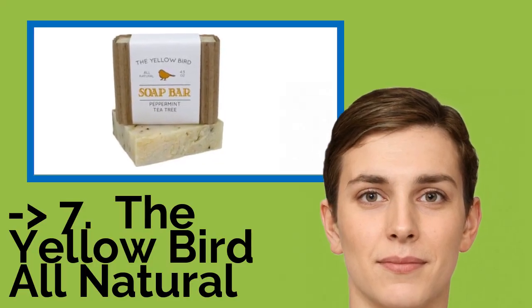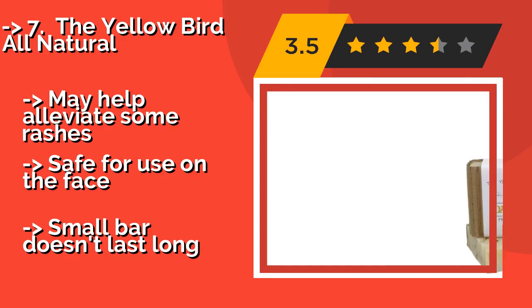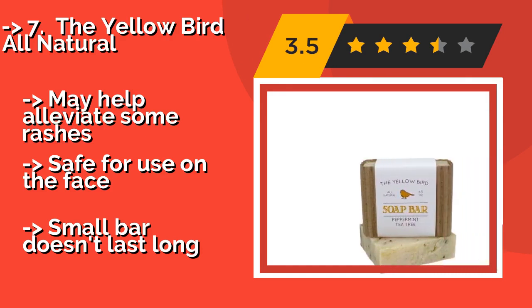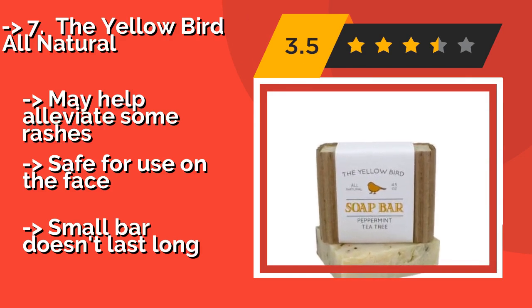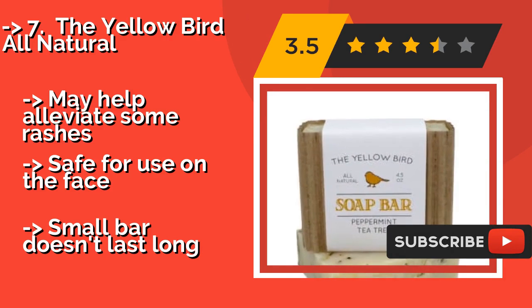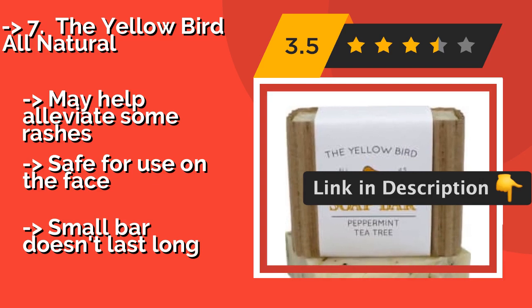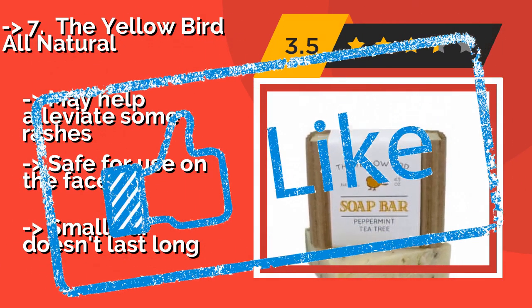The Yellow Bird All-Natural, about $10, is infused with peppermint and tea tree extracts, so it smells great and leaves you feeling clean and refreshed. In addition to combating the fungi that cause conditions like ringworm, it soothes cracked, dry, and irritated skin and may help alleviate some rashes. It is safe for use on the face, but the small bar doesn't last long.